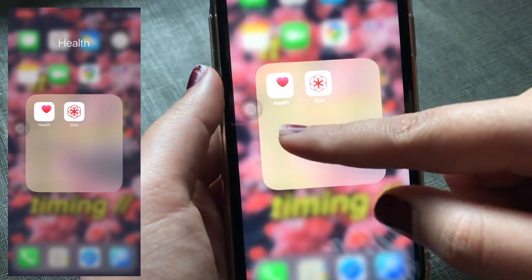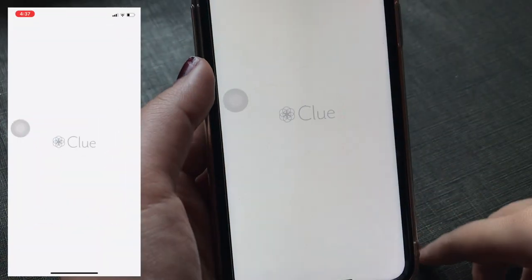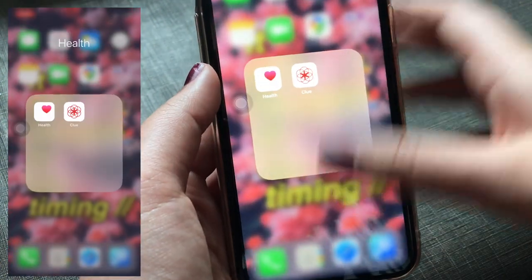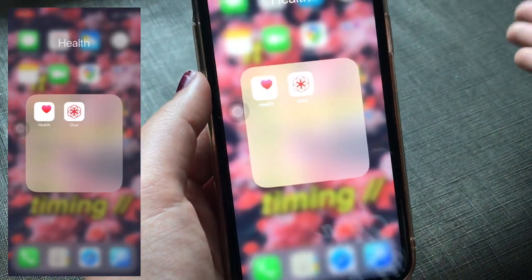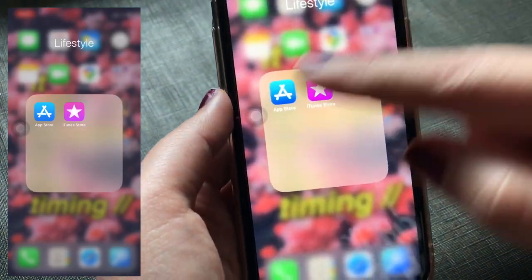The next folder is Health. It has Apple's Health app and the second one is Clue — this is a period tracking app. It's extremely useful; it helps me track my periods, mood swings, and cramps. Now let's move on to the next folder, which is the Lifestyle folder, containing the App Store and iTunes Store.